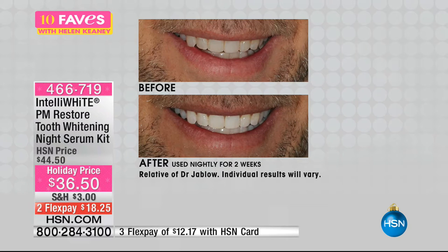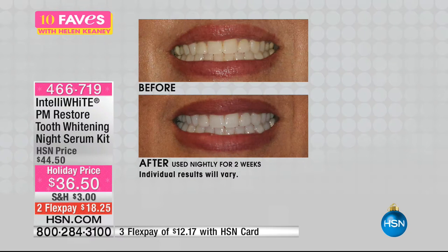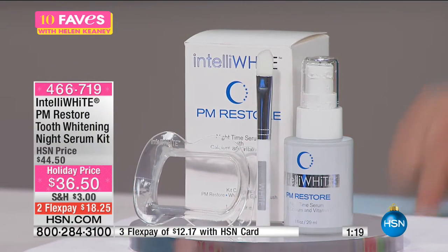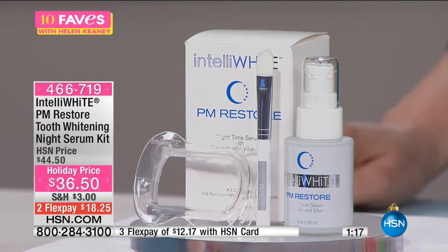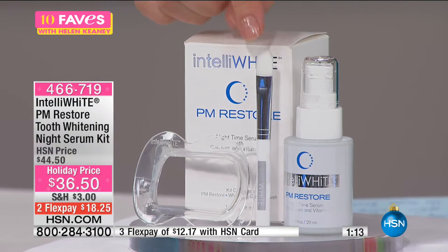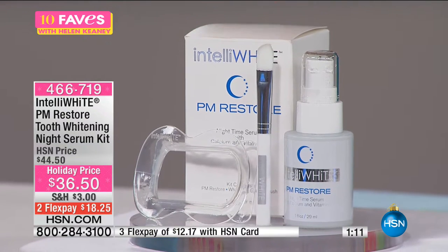It's the PM Restore Tooth Whitening Serum at $36.50. It's invented by a dentist — this is the first time I've ever presented it, it's a brand new item. While we sleep there's no saliva protection; we don't produce saliva while sleeping. You whiten while you sleep. The film around your teeth protects against plaque and bad breath. A little pump, use the little brush, and brush it on your teeth.